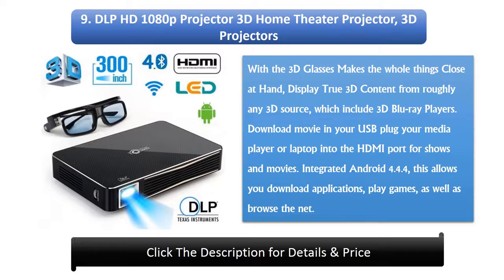9. DLP HD 1080p 3D Home Theater Projector. 3D projectors with 3D glasses make the whole experience close at hand. Display true 3D content from virtually any 3D source, including 3D Blu-ray players. Download movies to a USB drive or plug your media player or laptop into the HDMI port for shows and movies. With integrated Android 4.4.4, this allows you to download applications, play games, and browse the net.